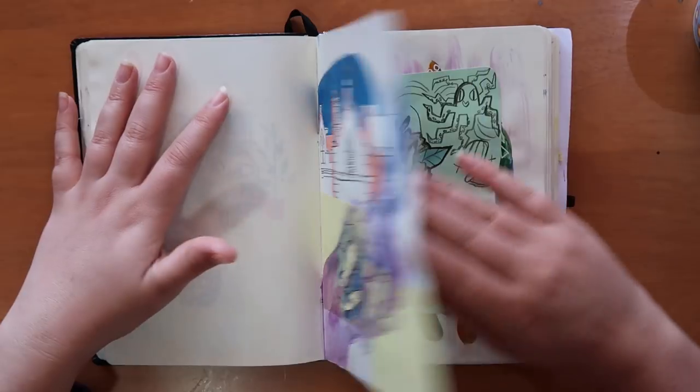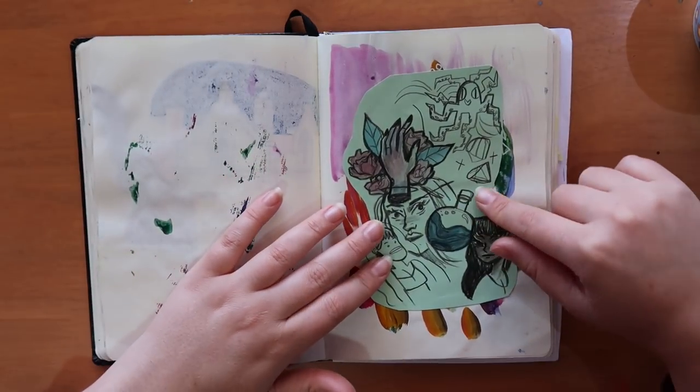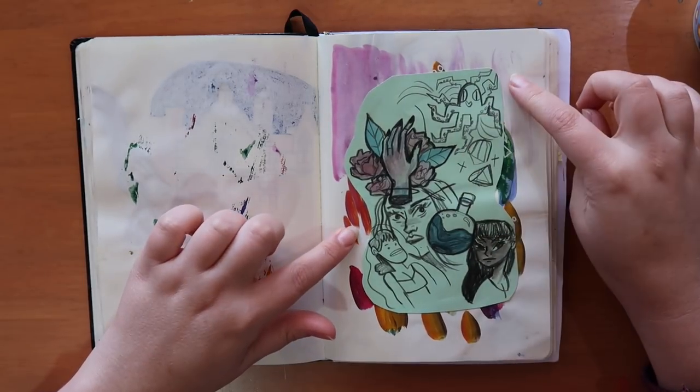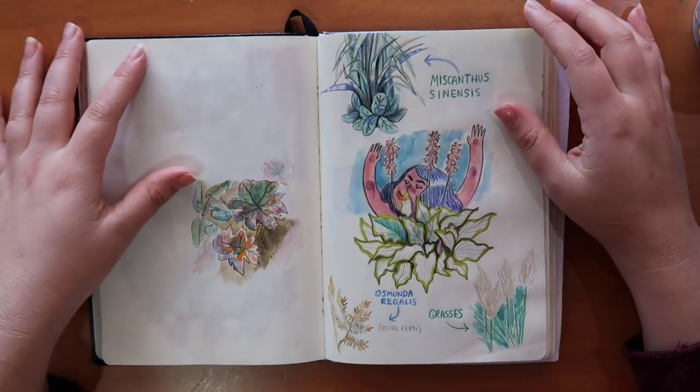We went to a board game night and I had an old ticket in my bag for a play, so I was doodling on it. I didn't like what I had done, so I just stuck it in here — why not abuse the sketchbook?